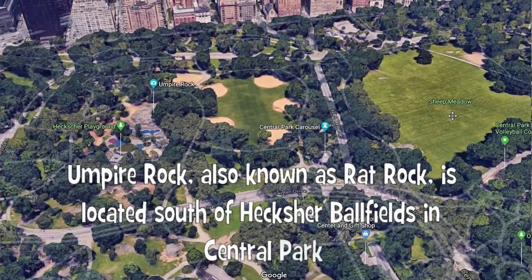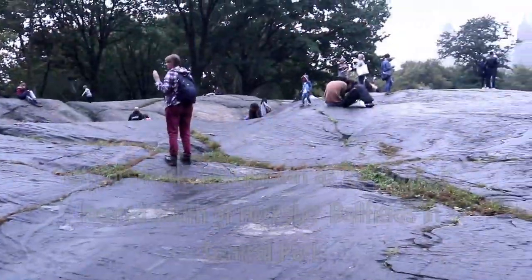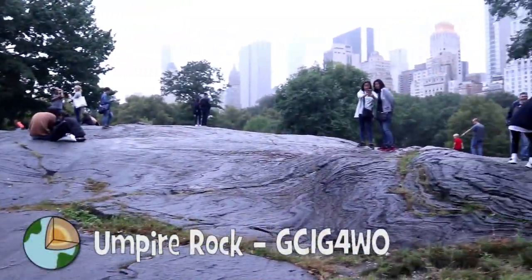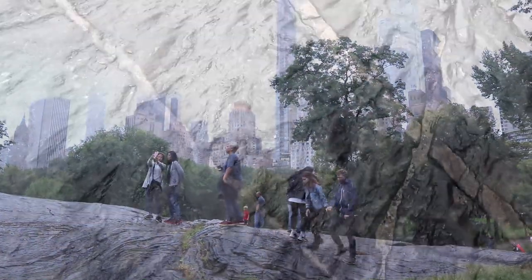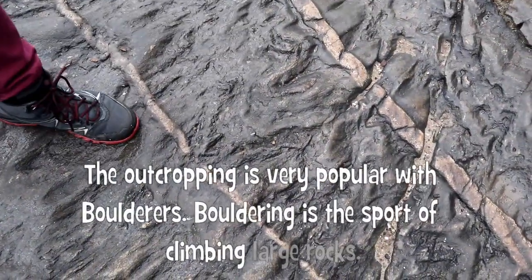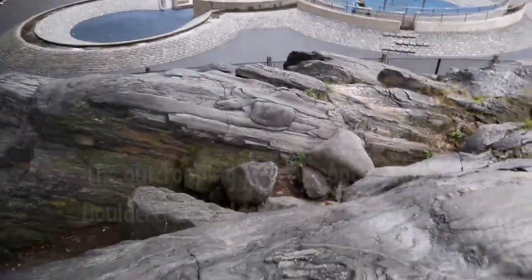Umpire Rock, also known as Rat Rock, is located south of Herkshire Belfields in Central Park. The outcropping is very popular with boulderers. Bouldering is the sport of climbing large rock.